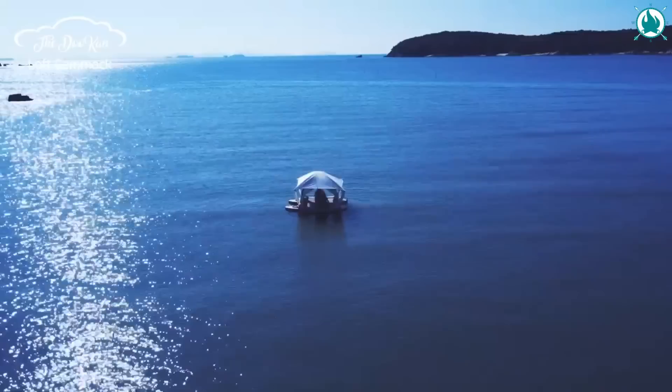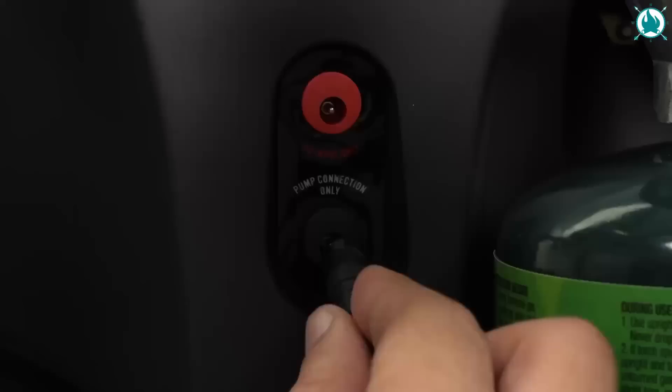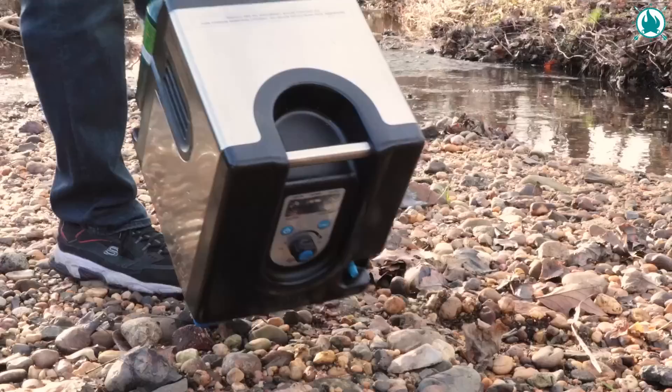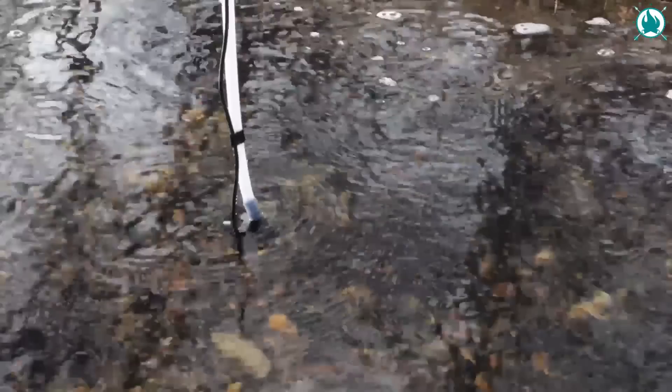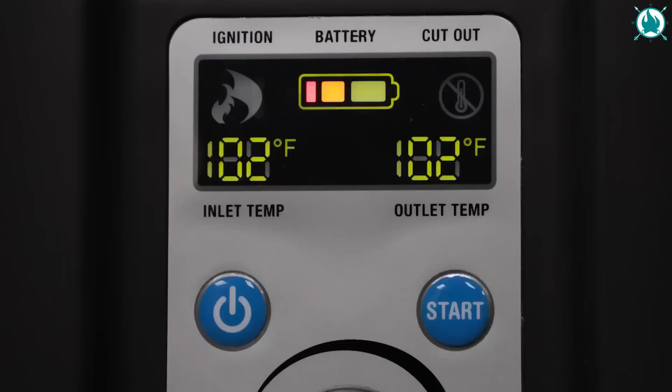Say goodbye to cold, uncomfortable showers. Introducing the Hike Crew Portable Water Heater and Shower, an absolute game-changer for camping enthusiasts. This crazy gear delivers instant, steamy water anywhere your journey takes you. Whether you're camping, hunting, or fishing, its powerful heater ensures a blissful bathing experience for the entire family.